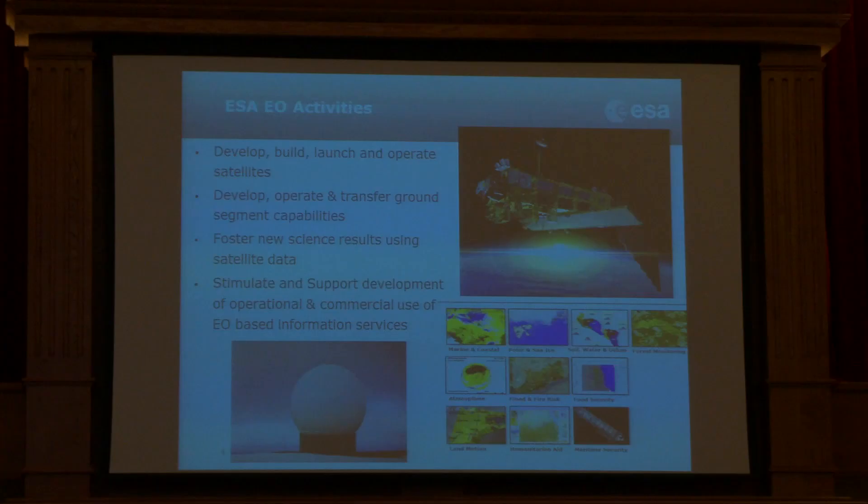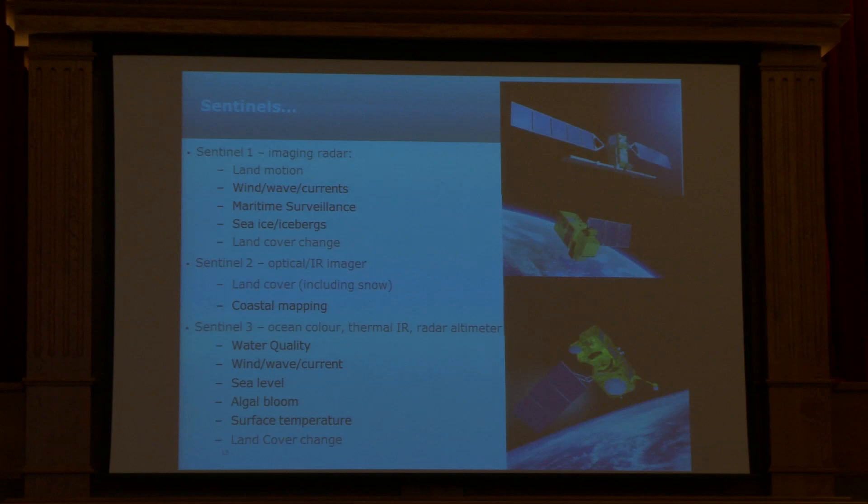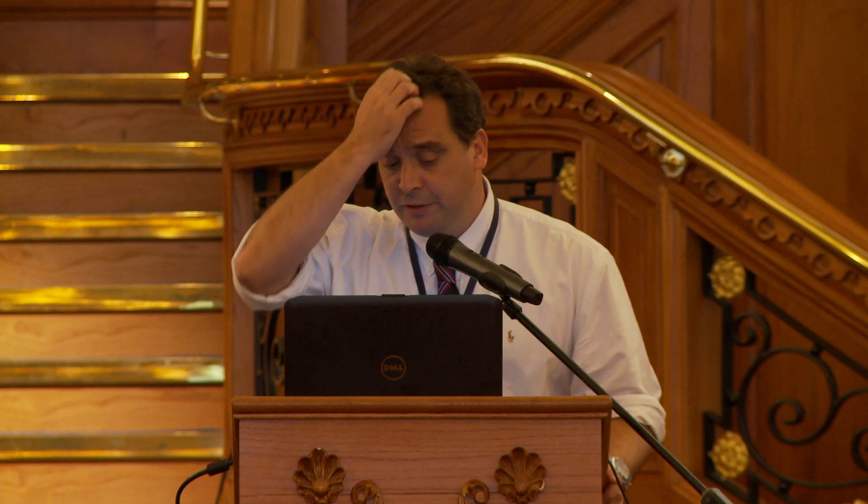We develop satellites, launch them, operate them and develop services. The Sentinels represent a step change in the volume of data that's going to be available. It's not just a few images here and there anymore — these things are like washing machines, running routinely all the time, huge volumes of data coming out, creating big data problems for Earth observation we've never really had to face before. I've coloured in the marine parameters in red, so you can see there's a whole bunch of marine parameters directly available, guaranteed until after 2020 thanks to long-term EU funding and initial funding through ESA and member states.